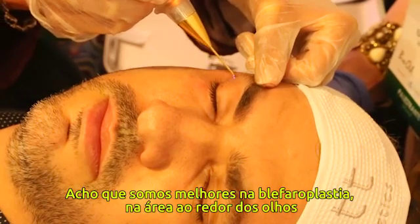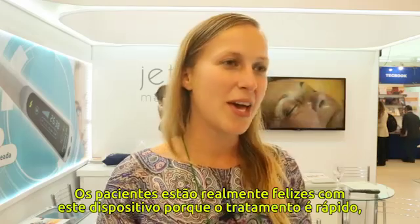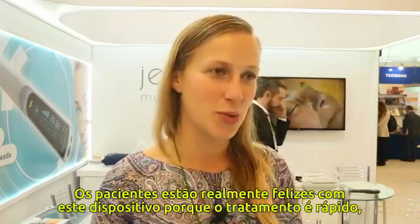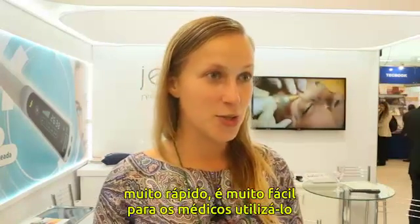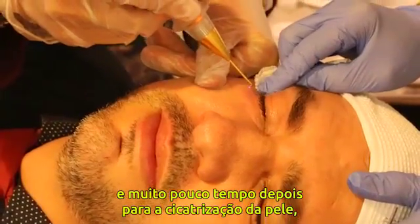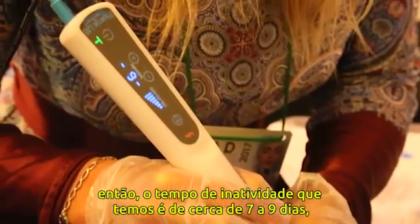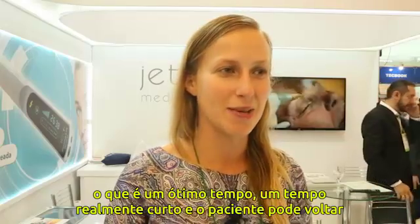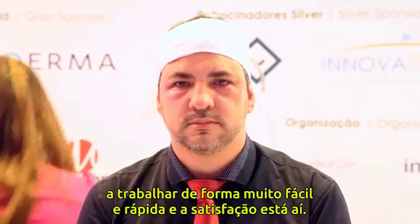We are best in blepharoplasty around the eyes, and patients are really happy with this device. The treatment is quick, very easy for the doctor to perform, and the healing time is short — about seven to nine days downtime — so patients can go back to work very quickly.